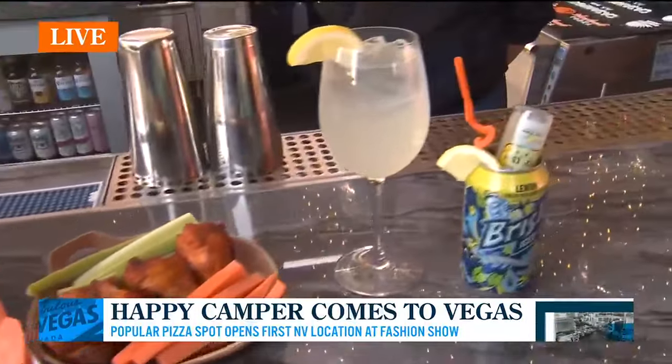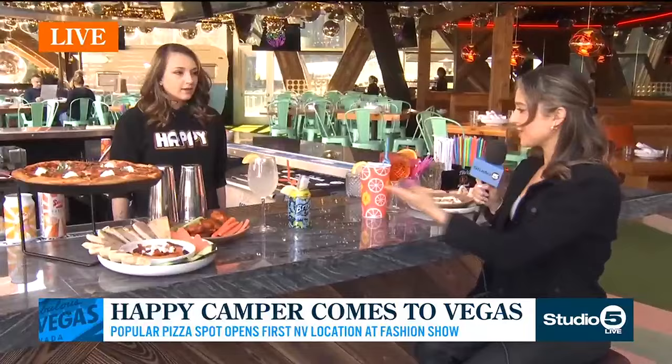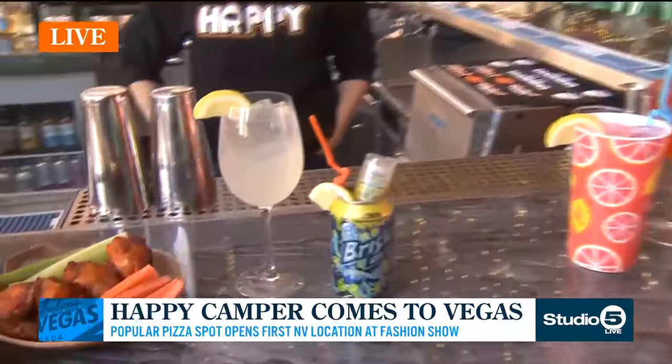We have the beautiful Leanna, bartender, with us this morning. Because we've got to talk about drinks — we've talked about food, now we've got to talk about drinks. Look at this setup she has out here for us. Walk us through some of the cocktails.